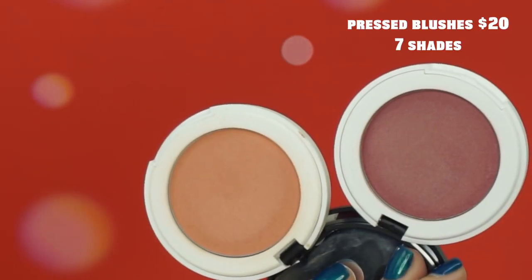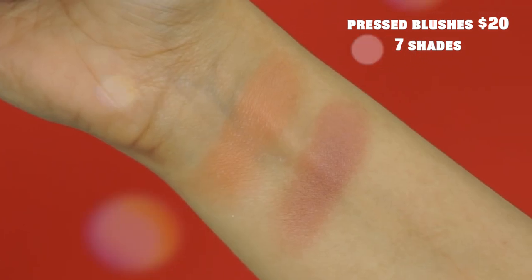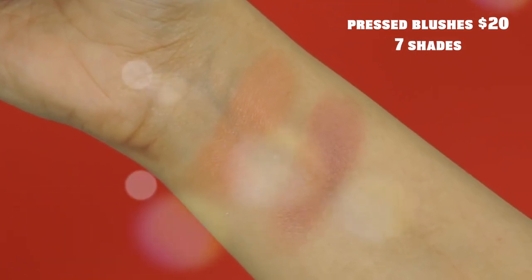They also have pressed blushes sold separately in an array of shades. I have Life's a Peach, which is one of my favorites — just a true peachy shade. I also have Coming Up Roses, a really deep mauve-y rose that I gravitate towards this time of year. These are pressed very similarly to the contouring duos. The powders feel a little bit hard, not quite super silky, but they never make you look over-blushed. The pigment comes out nice and easy, and they blend great.